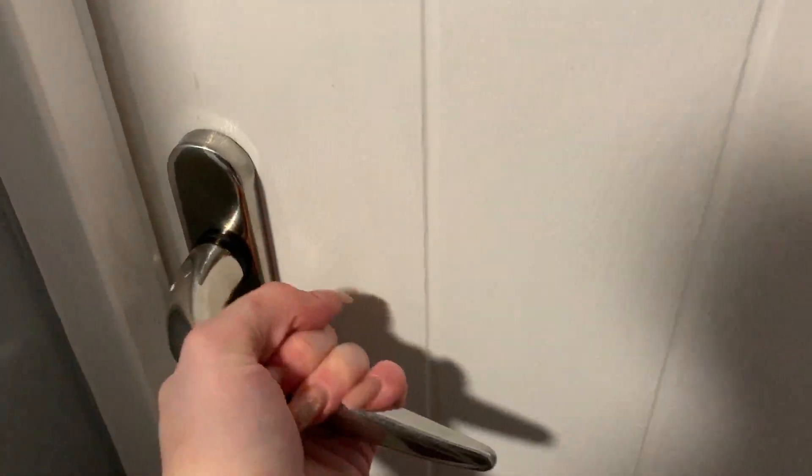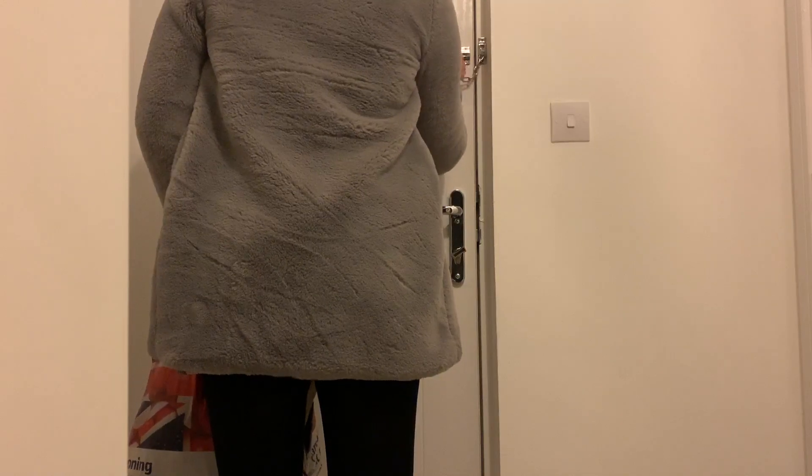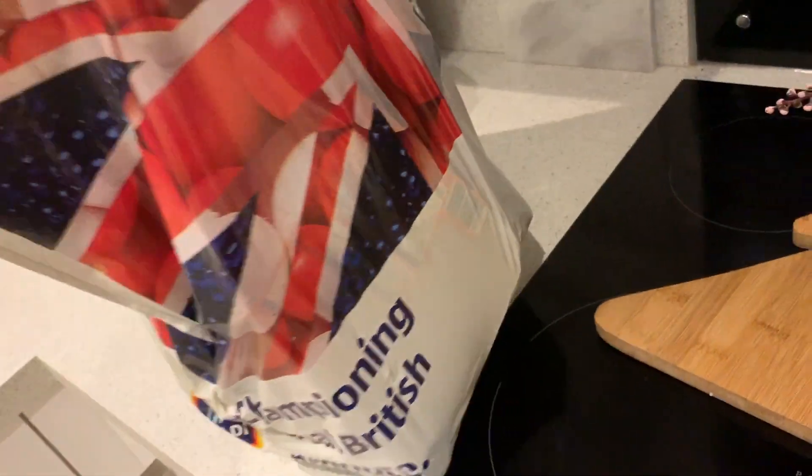Hey everyone, welcome back to my channel! I hope you're having an amazing start to your new year. Welcome back for another evening routine. Today's evening routine is going to be my after-work routine - a really nice, chilled one. We're going to get a couple of bits done but we're also going to be pampering and just making ourselves feel really cozy and lovely.